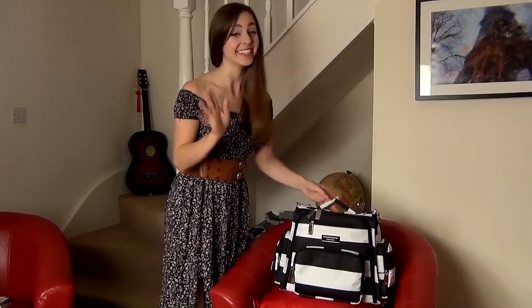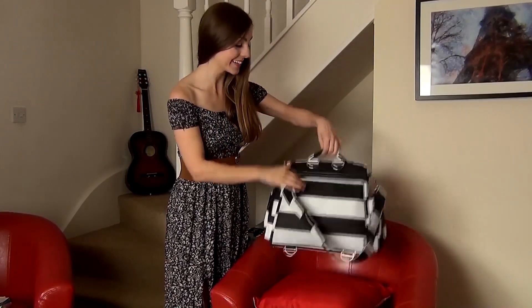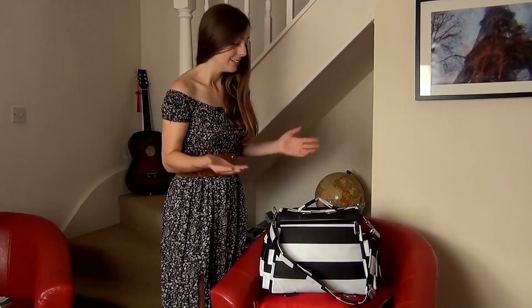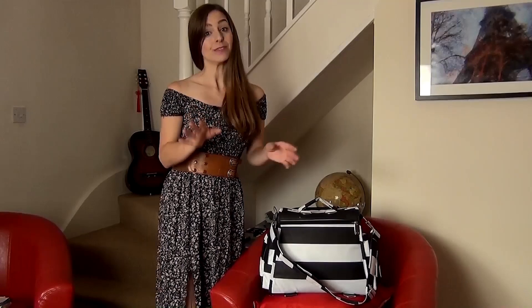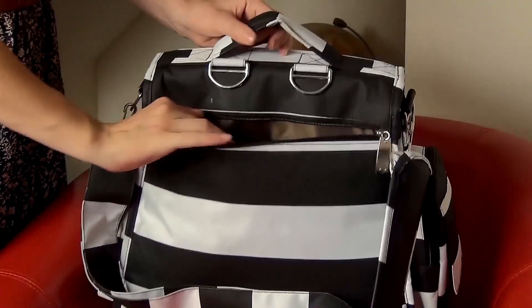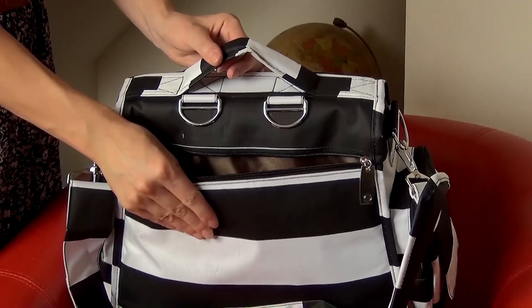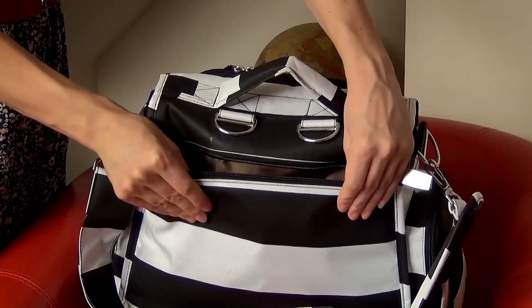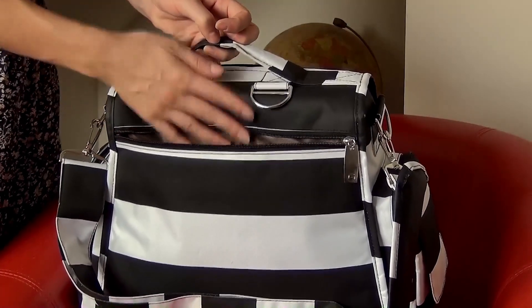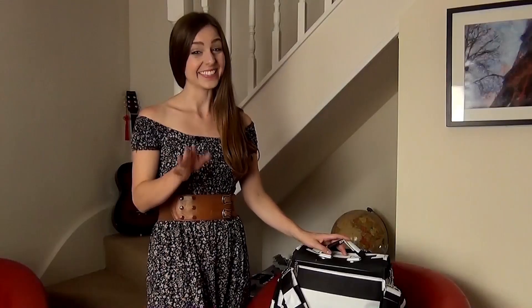Oh, I nearly forgot — and this is a really good one. At the back there's a padded zippered pocket which is perfect for your iPad, your laptop, your Kindle reader — basically all of your electronic gadgets. The entire back of the bag is padded, and that's not only to protect your electronics but also to add comfort, so when you carry the bag it won't pound around on your body.